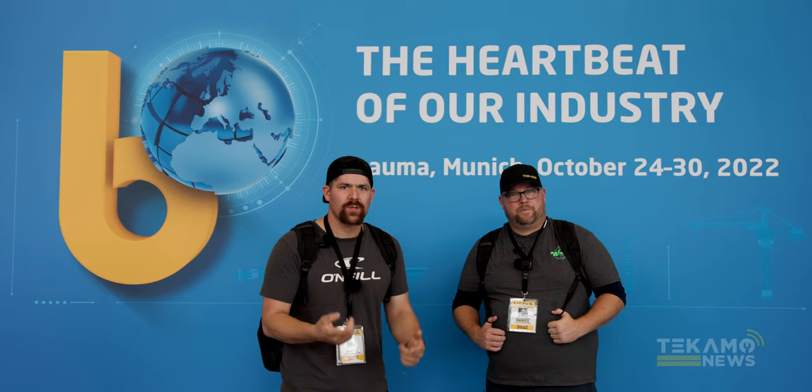Special shout out to all the people that reached out and met up with us here — it was awesome, it was great to meet some of you guys and put some faces behind some of the comments. Thanks to our fans for reaching out to us while we're here in Bauma. We're a long way from home and it's cool to see that we still have some fan base over here.